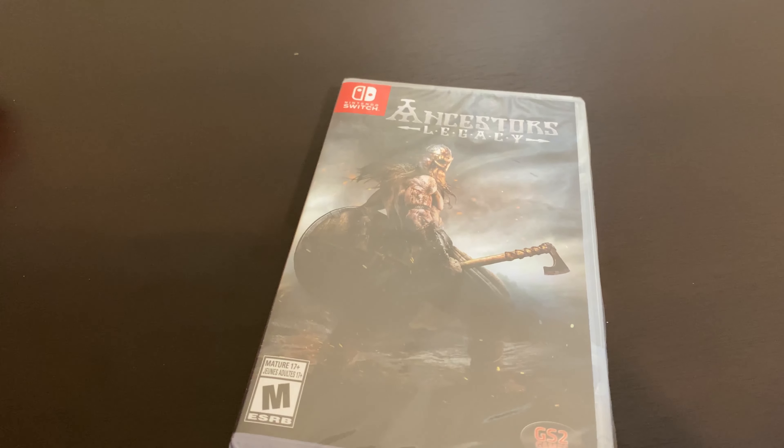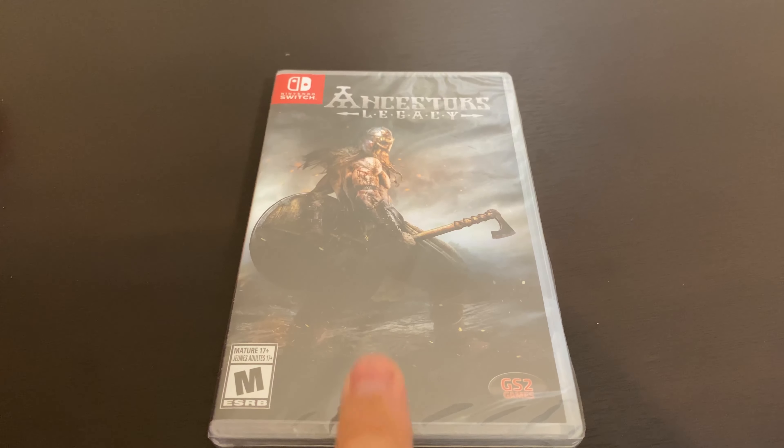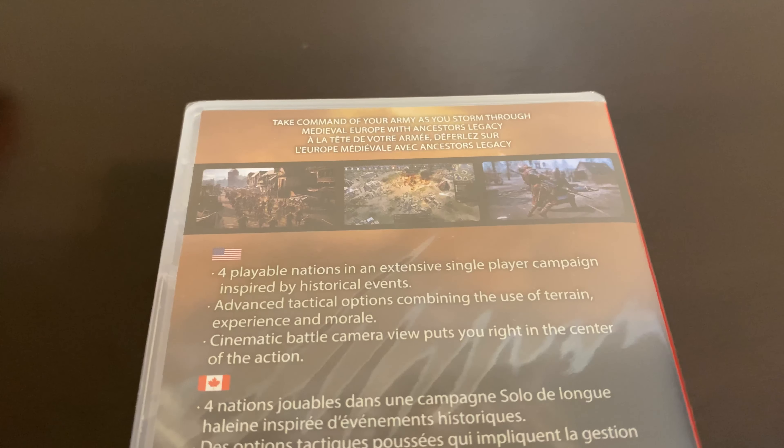Now, this is Ancestors Legacy. This was also on sale on Amazon — I think it was around $15. I really don't know much about it, but it looks pretty cool.